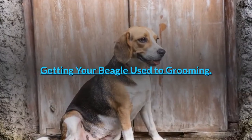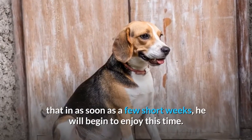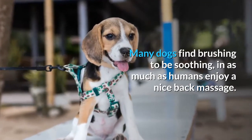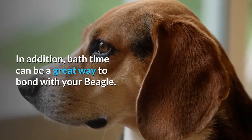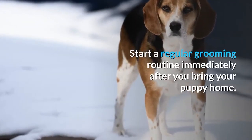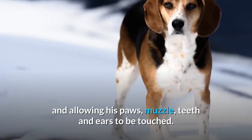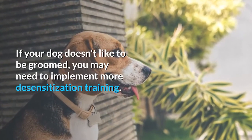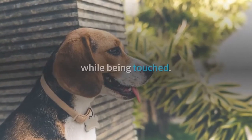Getting your beagle used to grooming. If you begin grooming a beagle when he or she is a puppy, you will find that in as soon as a few short weeks, he will begin to enjoy this time. Many dogs find brushing to be soothing, much as humans enjoy a nice back massage. Bath time can also be a great way to bond with your beagle. Start a regular grooming routine immediately after you bring your puppy home. Reward your beagle with treats for staying still and allowing his paws, muzzle, teeth, and ears to be touched. If your dog doesn't like to be groomed, you may need to implement more desensitization training. Begin by just using your hand instead of a brush to allow your dog to get used to sitting still while being touched.